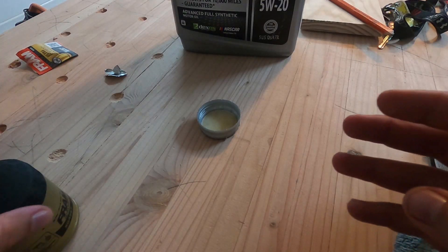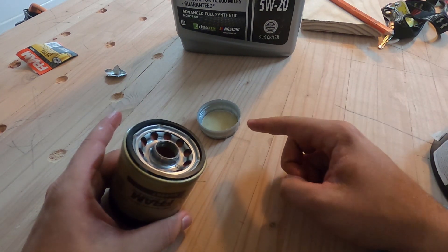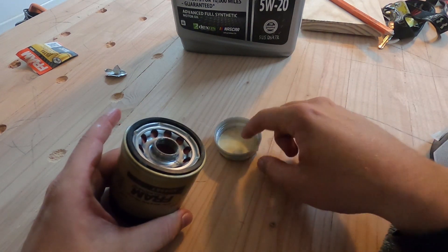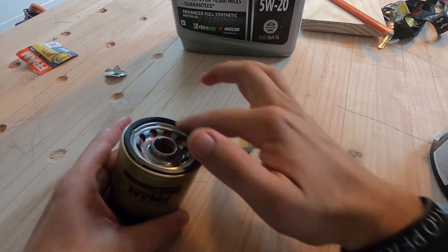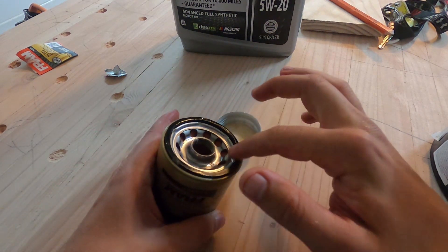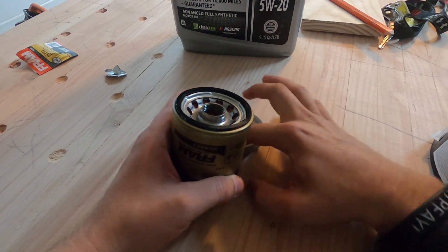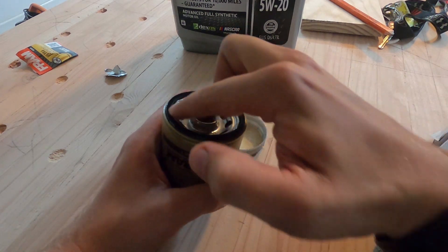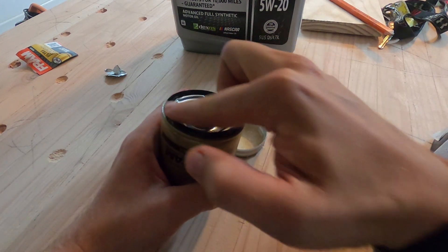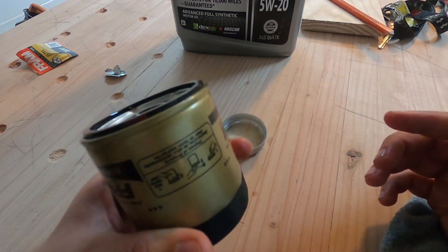While that's draining, let's get the new oil filter ready. Take some of your new oil — I've got some in the cap — get it on your finger and wipe it around the gasket. That'll lube the gasket up so it makes a really good seal on your oil pan. Just get enough on there to where it's lubed down good. Now it's ready to go on the car.